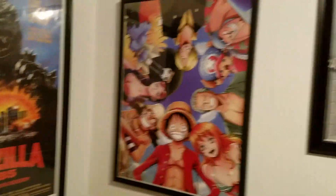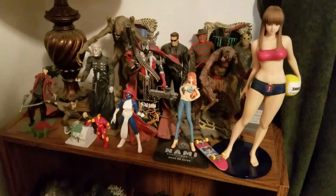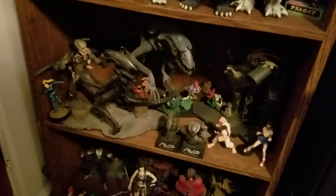Godzilla 85, some more One Piece, some metal. Some more collectibles here — eventually I want to use all these in projects. It's just it takes so much time to do stop-motion and video projects, but eventually all these will be used.